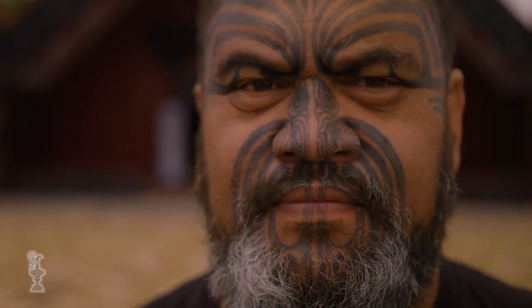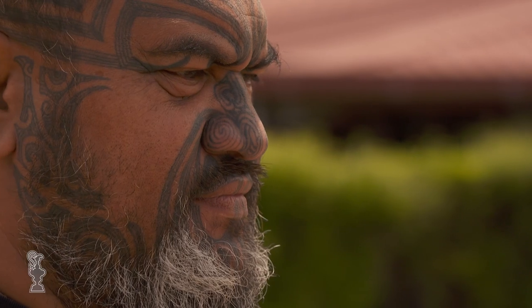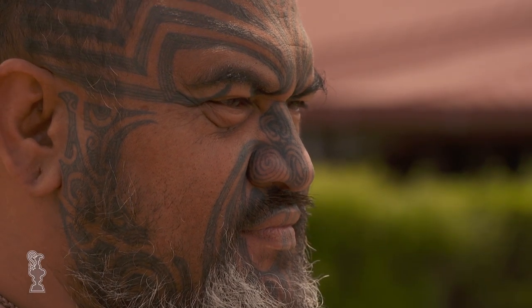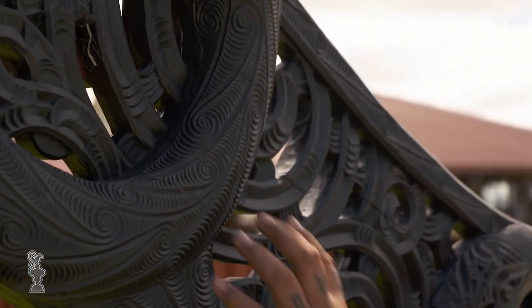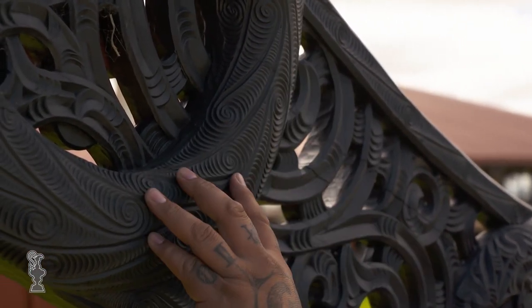It doesn't just get plastered on like a sticker. Every line on my face references certain aspects of what I've done in my life, certain aspects of my ancestors and what they've done. These designs here are referencing the movement of water. We call this pattern here pūhoro.